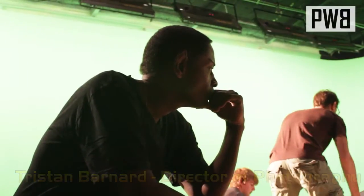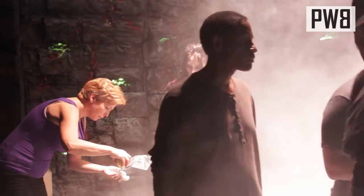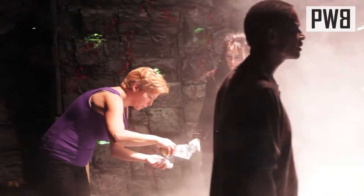Hey, I'm Tristan Barnard, I'm the director of photography for Star Trek Renegades. The director of photography takes everything that is inside the director's head, visually, and we put it on camera, we put it on film.